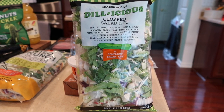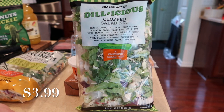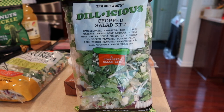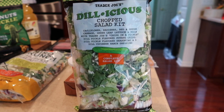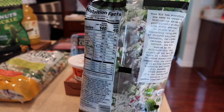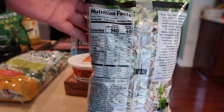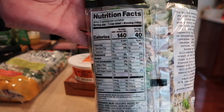Here we have the delicious chopped salad kit — I caved. This is our third or fourth bag and we are definitely enjoying it. It's a chopped salad with cauliflower, radishes, and there is a packet inside with a dill pickle dressing along with some dill pickle chips instead of croutons.